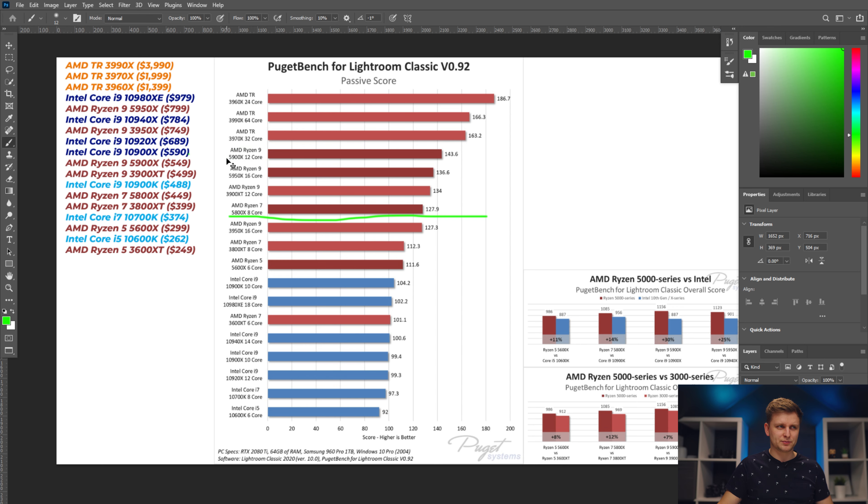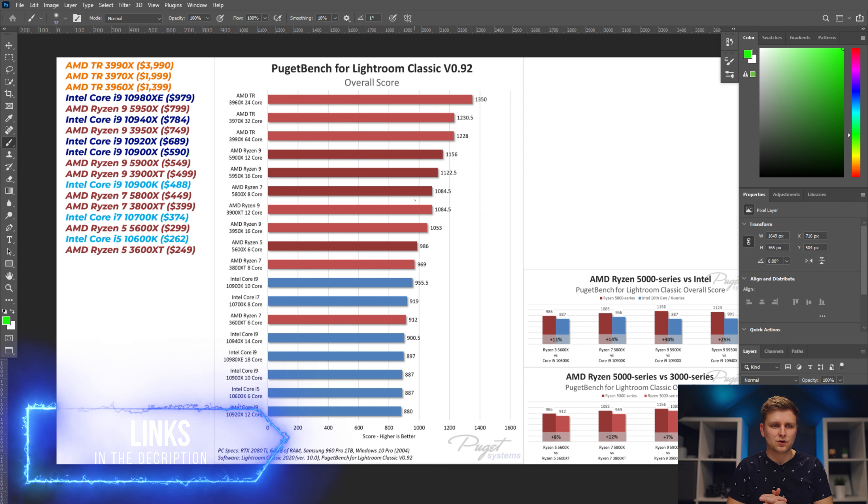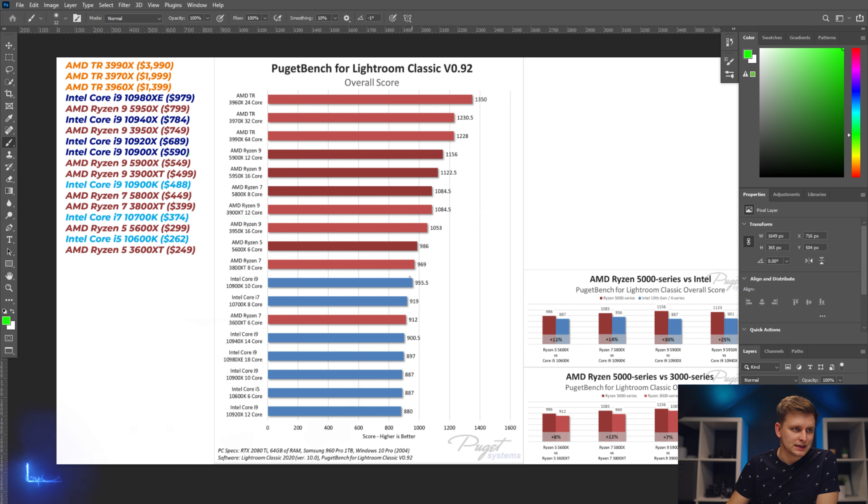Now let's look at the overall score, which combines passive and active scores. If you're doing 50/50 of both task types, this gives you the best picture. The Intel 10900K performs similarly to the AMD 3800 XT or 3800 X — only a few percentage difference. But between the 3000 series and 5000 series, there is quite a big leap — around 12% — as you can see on the chart.